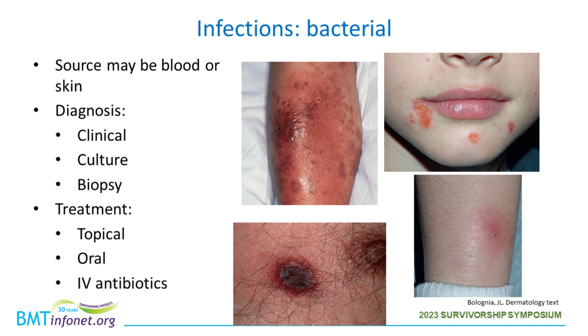Sometimes atypical organisms cause infections in the skin, so we may need to do a biopsy — a punch biopsy using a cookie-cutter type device to take a four-millimeter piece of skin, allowing evaluation of the full depth. The site is numbed, you won't feel the biopsy, and the site is often sutured closed afterwards. We diagnose bacterial infections by appearance, cultures, and sometimes biopsies, and typically treat with antibiotics. If mild, a topical antibiotic may be used; sometimes oral antibiotics; and in severe or widespread situations, intravenous antibiotics.